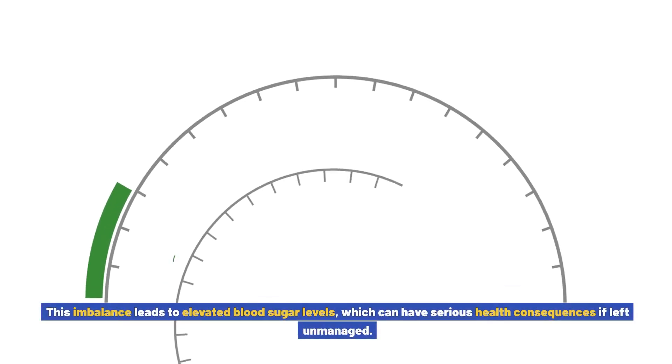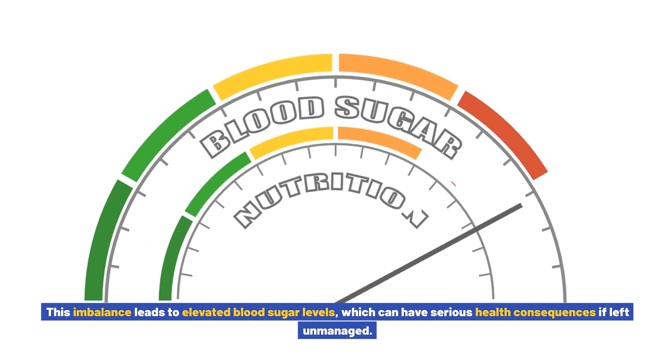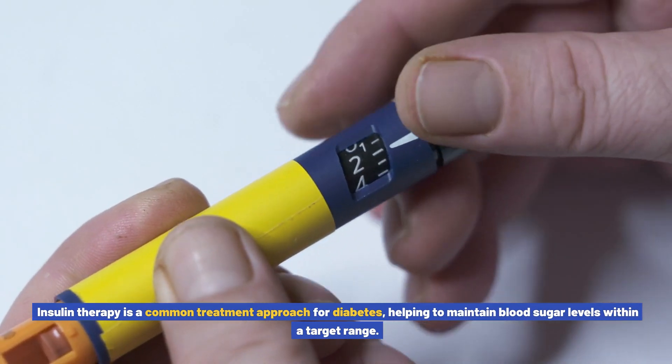This imbalance leads to elevated blood sugar levels, which can have serious health consequences if left unmanaged. Insulin therapy is a common treatment approach for diabetes, helping to maintain blood sugar levels within a target range.